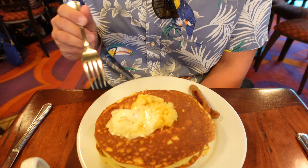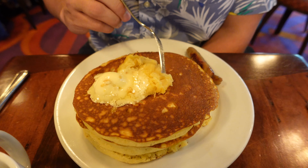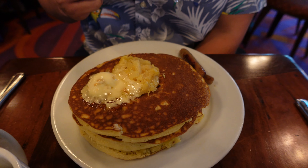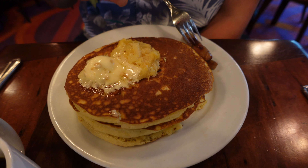Breakfast has arrived and it smells so good. I went with the macadamia nut pancakes — look at this, it has like a sweet butter on top with pineapples. Oh my goodness, these look so good. I got sausages on the side. And then you guys, they look so little compared to the pancakes. I know, these look so tiny.